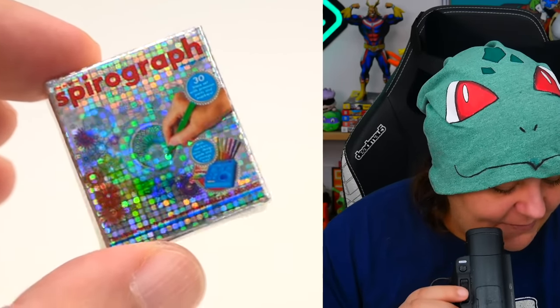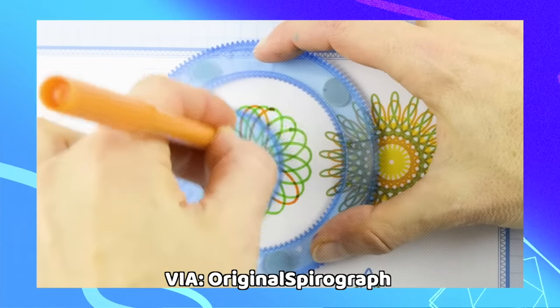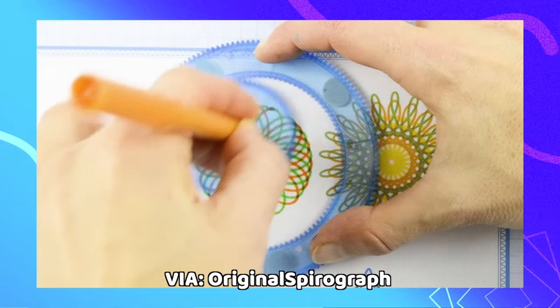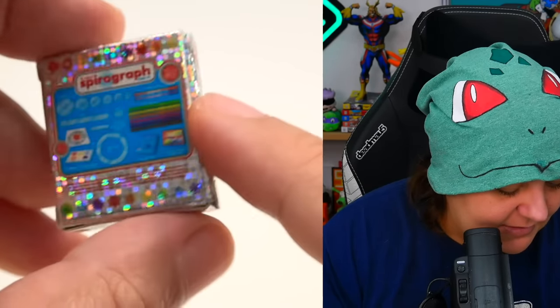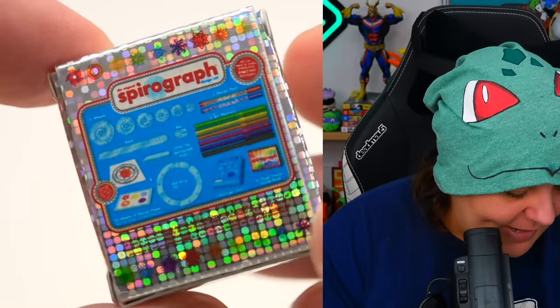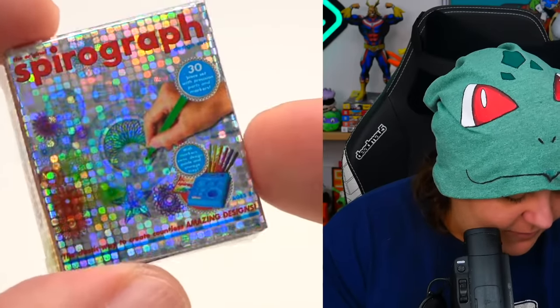It is a set of Spirograph. For those of you who don't know Spirographs, I was very obsessed with these when I was little — you just make cool Mandala-type geometric stuff. So this is our first rare in this unboxing video. If you want to see what rares we got in the previous video, I will link it down below. But too bad it is just the box — here's what it looks like, very very holographic.